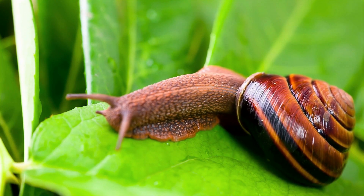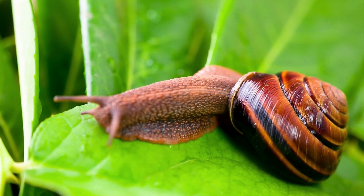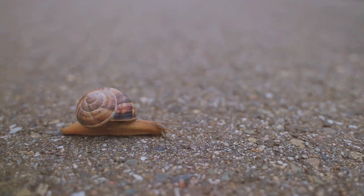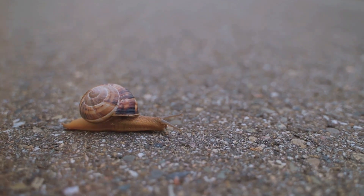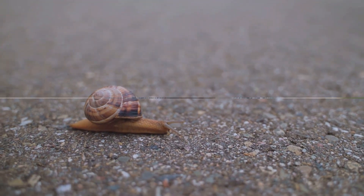Snails are incredibly versatile and adaptable creatures. They've evolved over millions of years to survive and thrive in a variety of conditions. No matter where you go in the world, you're likely to find a snail living its slow but steady life — always taking life at their own pace.